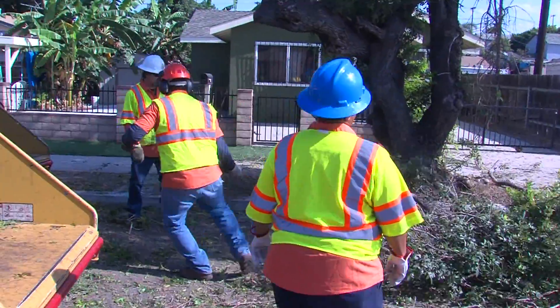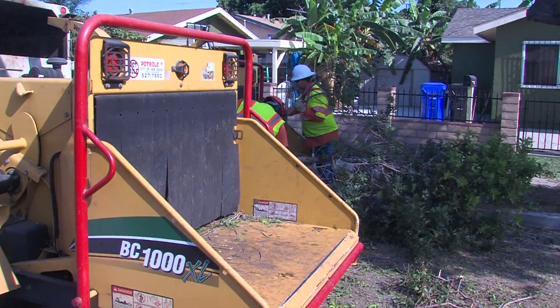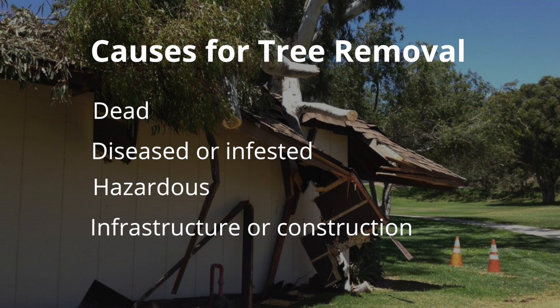It's better for us to remove that tree under control rather than wait for Mother Nature to bring that tree down. There are four reasons trees are removed: they are dead, irreversibly diseased or infested, hazardous to life, or in conflict with infrastructure or construction. It's a decision we don't take lightly — we often have multiple arborists review the recommendation and assessment before we go ahead.